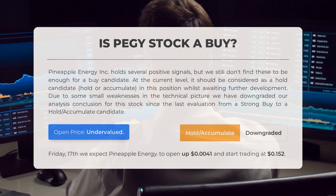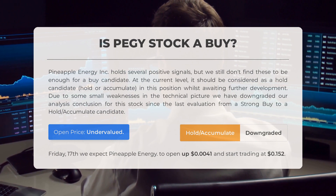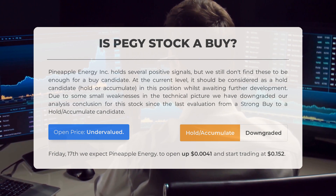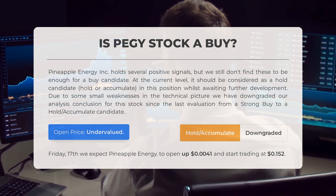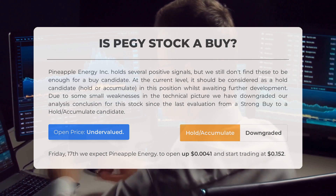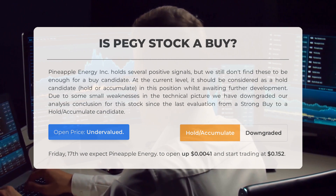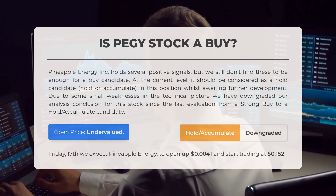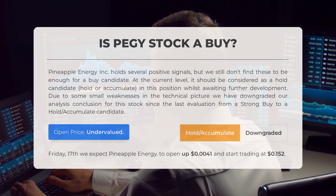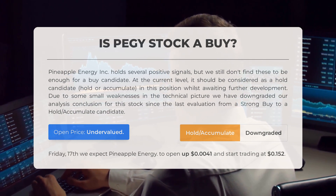Is pineapple energy stock a good buy? Pineapple energy Inc holds several positive signals, but we still don't find these to be enough for a buy candidate at the current level. It should be considered a hold accumulate candidate, whilst awaiting further development. Due to some small weaknesses in the technical picture, we have downgraded our conclusion from a strong buy to a hold accumulate candidate. After analyzing the volatility and movements for the last trading day, our systems find the current price is undervalued. For trading on Friday May 17th, we expect pineapple energy to open at $0.004 up and start trading at $0.152.